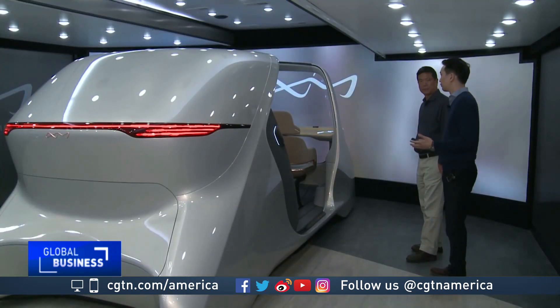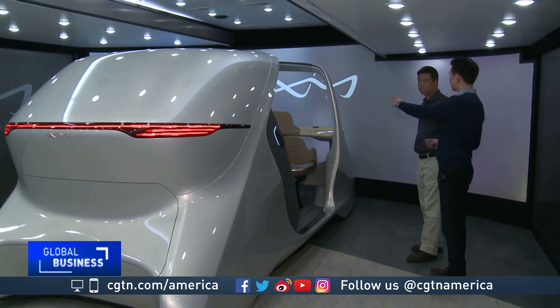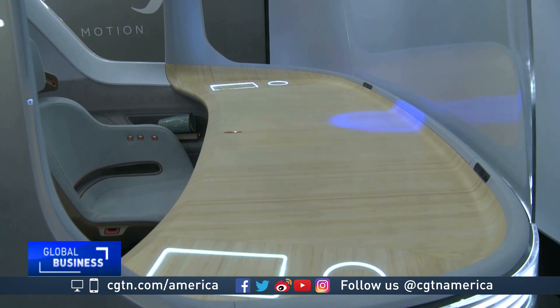Even before it arrives, you can see that it's cleaning itself. There's a UV light that's sweeping the front table, sanitizing all the high-touch areas.